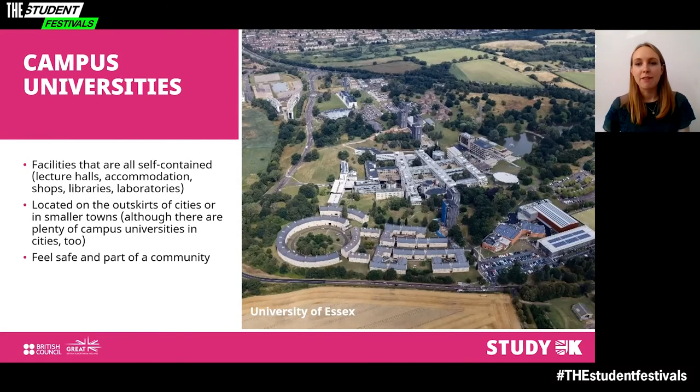Campus universities have facilities that are all self-contained across one or multiple campuses, meaning you'll find lecture halls, accommodation, shops, libraries and laboratories all in one place. This contrasts with universities spread throughout a city. Campus universities may be located on the outskirts of cities or in smaller towns, though many are in cities too. Some students opt for campus universities because they want to feel safe and part of a community. Examples include the University of Warwick, the University of Essex, Ulster University and Loughborough University.